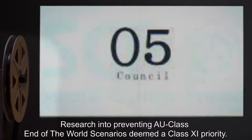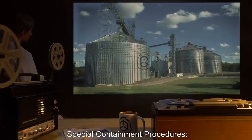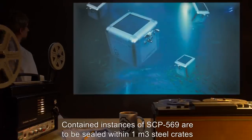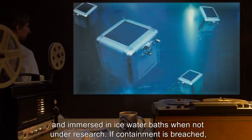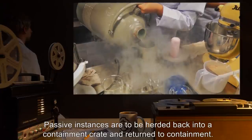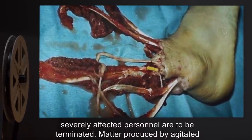Item Number SCP-569. Object Class: Euclid. Special Containment Procedures: SCP-569 are currently held at Bio-research Site-66. Contained instances of SCP-569 are to be sealed within 1-meter cubed steel crates and immersed in ice-water baths when not under research. If containment is breached, aggressive instances are to be neutralized through application of aerosolized liquid nitrogen. Passive instances are to be herded back into the containment crate and return to containment. Personnel injured by SCP-569 may be treated via amputation of affected surfaces. Severely affected personnel are to be terminated.